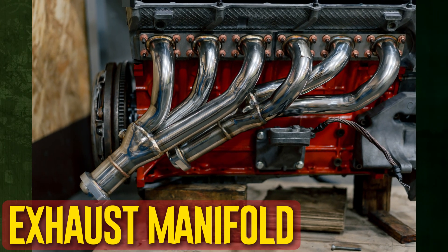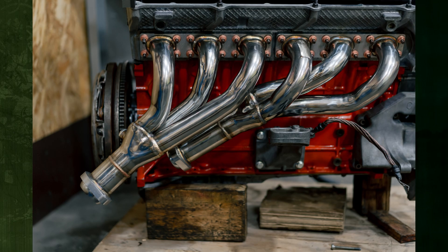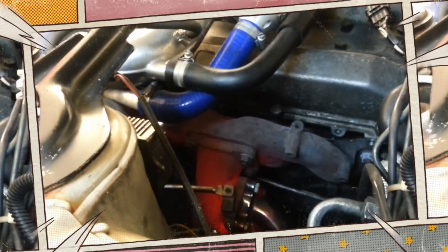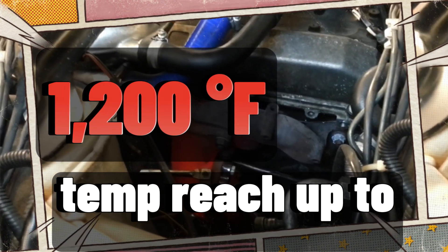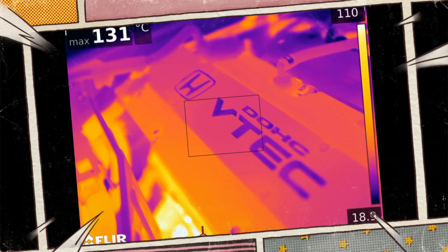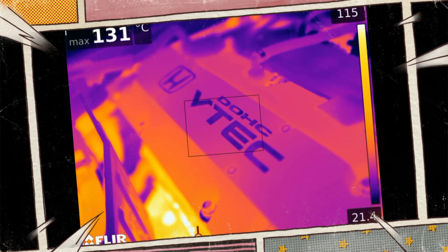Exhaust manifold. The gases reach their peak temperature as they exit the engine. Particularly if you are pushing the car hard, the gases could easily reach 1,200 degrees Fahrenheit. The gases will be hotter as you approach the cylinder heads, and they begin to cool down a little as they get farther away from the engine.